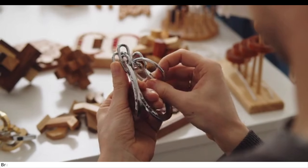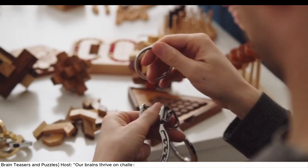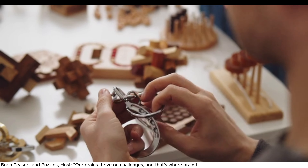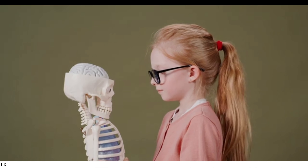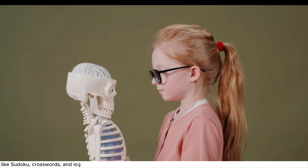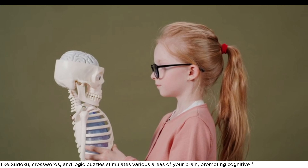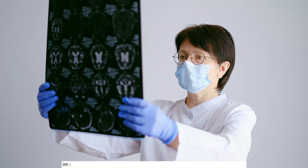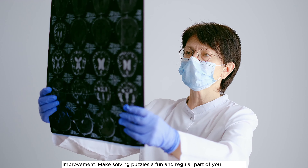Exercise 4: Brain Teasers and Puzzles. Our brains thrive on challenges, and that's where brain teasers and puzzles come in. Engaging in activities like sudoku, crosswords, and logic puzzles stimulates various areas of your brain, promoting cognitive flexibility and memory improvement. Make solving puzzles a fun and regular part of your routine.